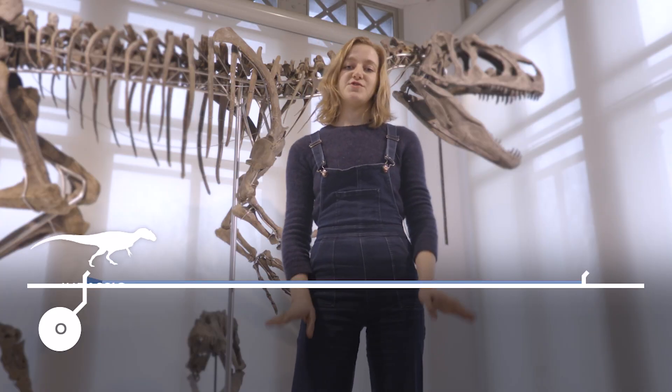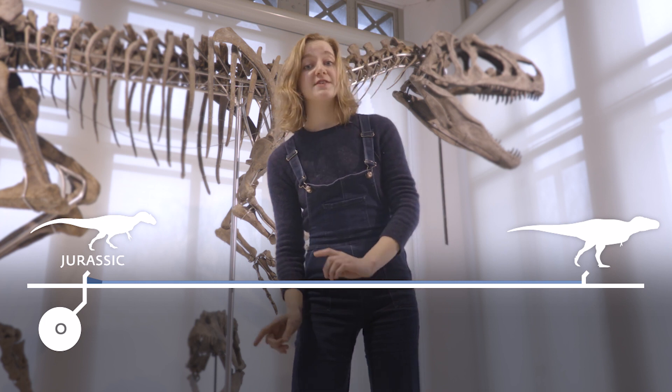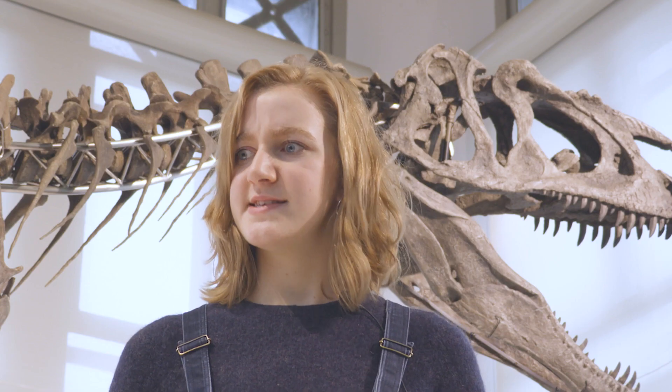He or she — we don't know yet — was the top predator of the Jurassic. We all know the T-Rex, but that one lived in the Cretaceous, about 90 million years later. That's a lot.